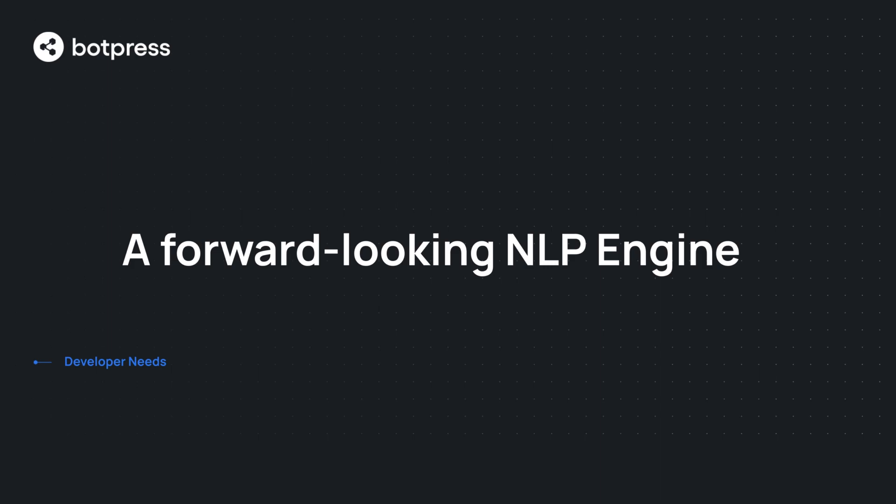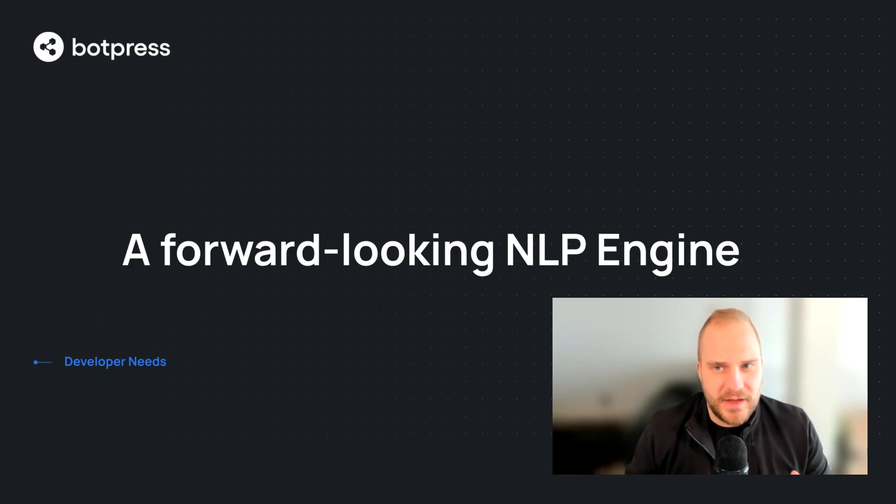That leads me to the six things that you need as a developer. The first one is a forward-looking NLP engine. In the last couple of years we've seen the rise of transformer-based models, and also tremendous improvements in information retrieval, question answering, and natural language generation — to the point that these technologies would be extremely useful for chatbots. But most existing NLP engines weren't built for those tasks. Most people who have built chatbots will have to rebuild their entire data set and NLP pipeline to adapt to those new breakthrough models. So if you're starting a new chatbot, look for an engine that is forward-looking, so you don't have to rebuild everything when those breakthroughs come to market.